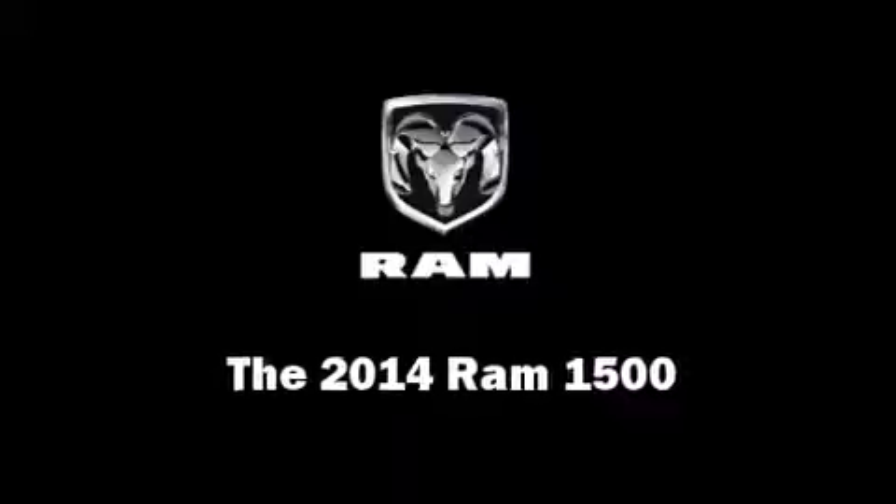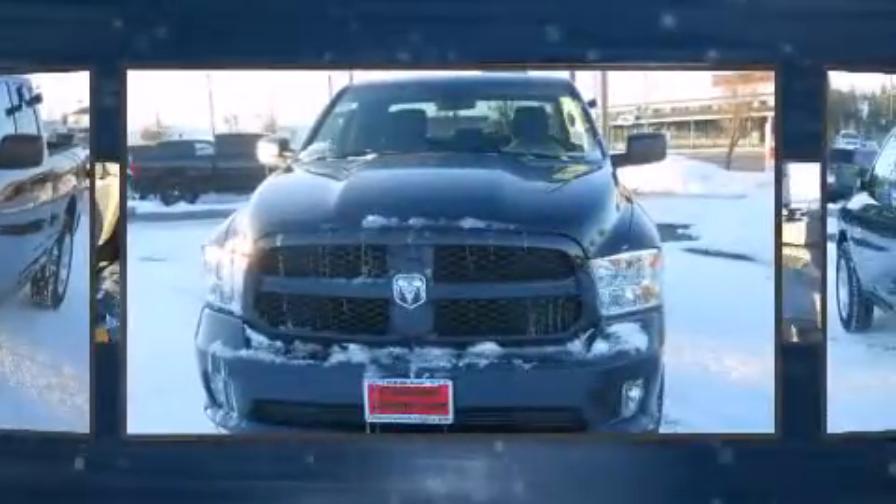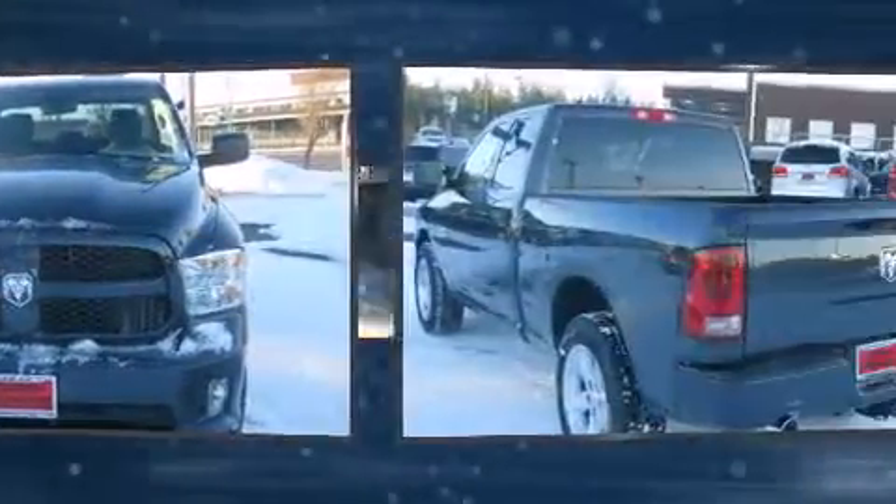Step into the 2014 Ram 1500. It features four-wheel drive capabilities, a durable automatic transmission, and a powerful eight-cylinder engine.